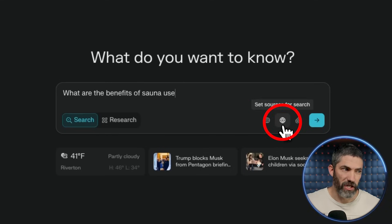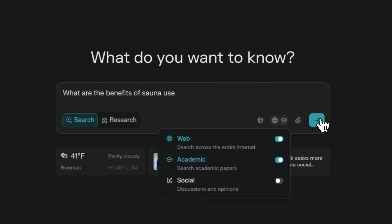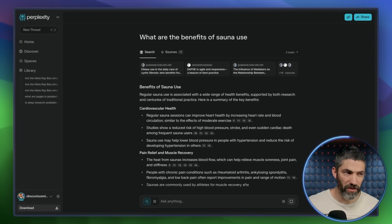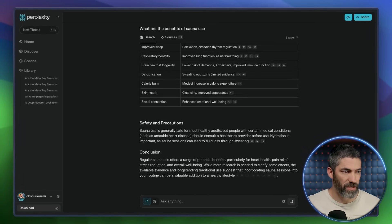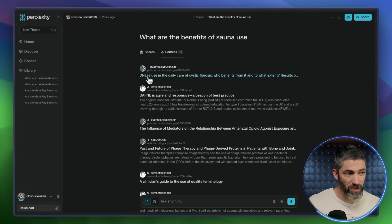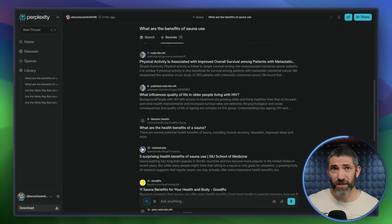Focus mode lets you control where Perplexity pulls information from. For example, asking 'What are the benefits of sauna use?' and switching the focus to Academic gives a thorough answer citing 14 sources — most from PubMed or Semantic Scholar — so it's drawing largely from published medical journals.